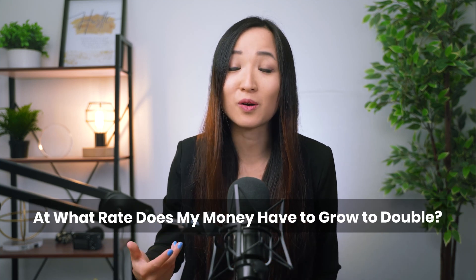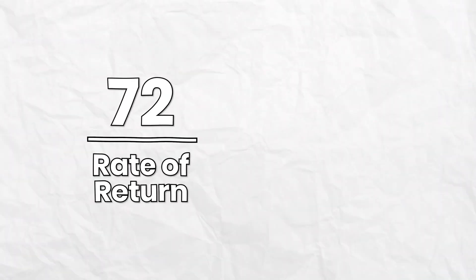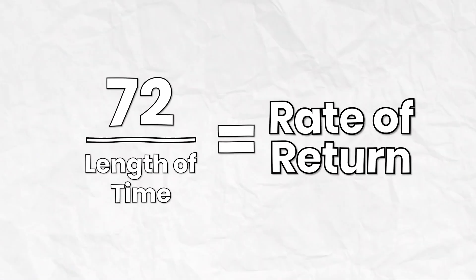The cool thing is the rule of 72 applies in different ways. You can flip the script and ask: at what rate does my money have to grow to double within a specific length of time? Instead of dividing 72 by the rate of return to get the length of time, you divide 72 by the length of time to get the required rate of return.